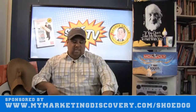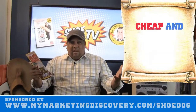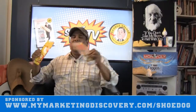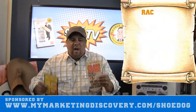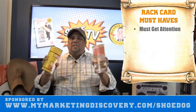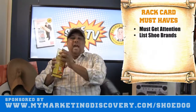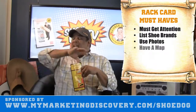Bottom line is these are great — they're fantastic because they're cheap to put around, and you don't have to deliver them yourself. You pay a company to go in and put them on the racks. Now, when creating a great rack card, you want something that stands out. Yellow is a great marketing color because it really stands out.